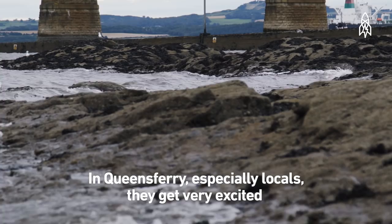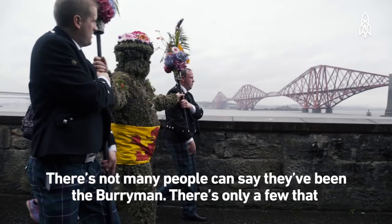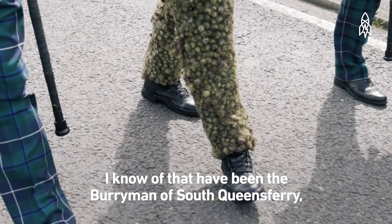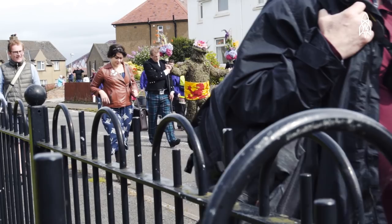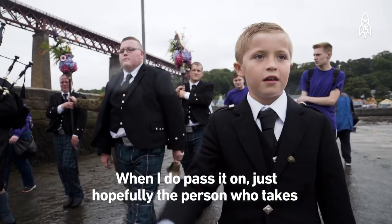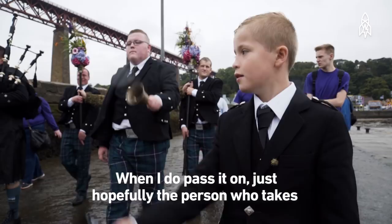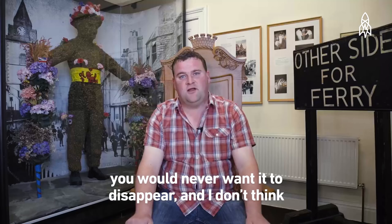The people of Queensferry, especially locals, get very excited on the day of the Burry Man. They all really enjoy it — they come out, they're very proud of this fantastic tradition. Not many people can say they've been the Burry Man. I've been the Burry Man now for five years. It's a very big honour, being from South Queensferry all my life. I've seen the Burry Man since I was seven or eight years old. I do hope to pass it on, and hopefully the person who takes over carries on this fantastic tradition — because it is such a unique tradition that you would never want it to disappear. I think there will always be a Burry Man.